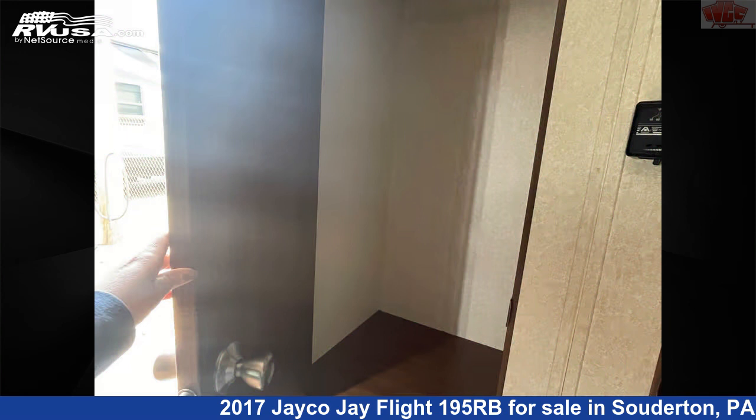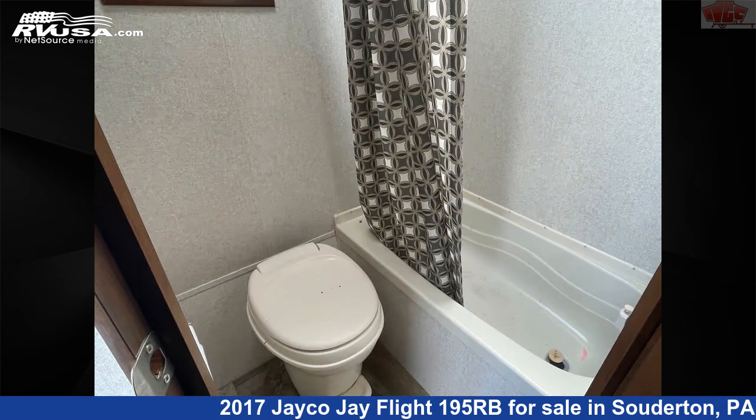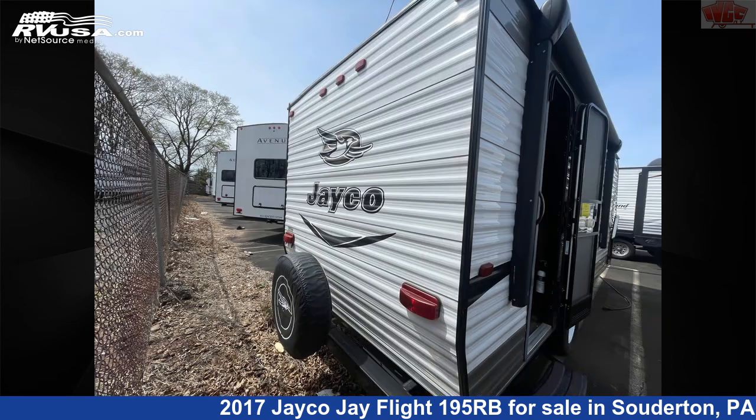The unloaded weight of this 2017 Jayco Jay Flight 195RB is 2,940 pounds. For more information and pricing on this unit, and to see all units available for sale by Indian Valley Camping Center, visit RVUSA.com.